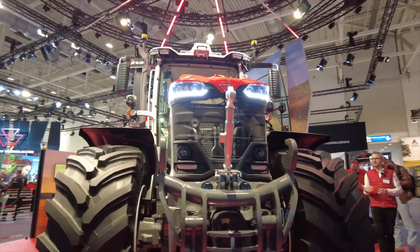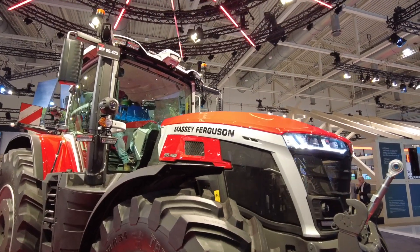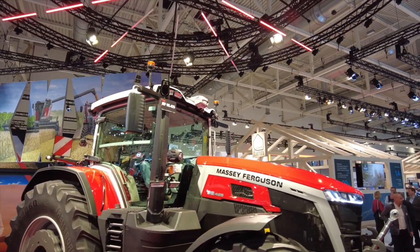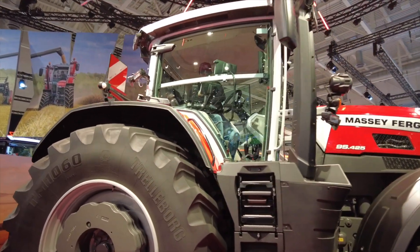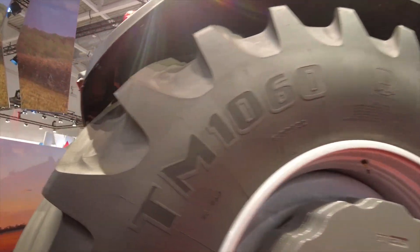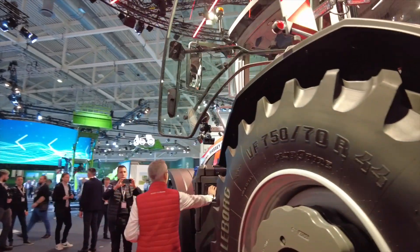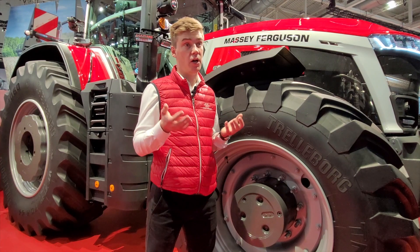We complete the MF technology package with MF Auto-Turn, MF Auto-Headland, and MF Team available on this tractor to make the experience the best ever provided by Massey Ferguson. You will do hands-free and totally stress-free turns in the field, managing the most complex implement functions thanks to Auto-Headland and doing the turn fully automatically thanks to Auto-Turn.